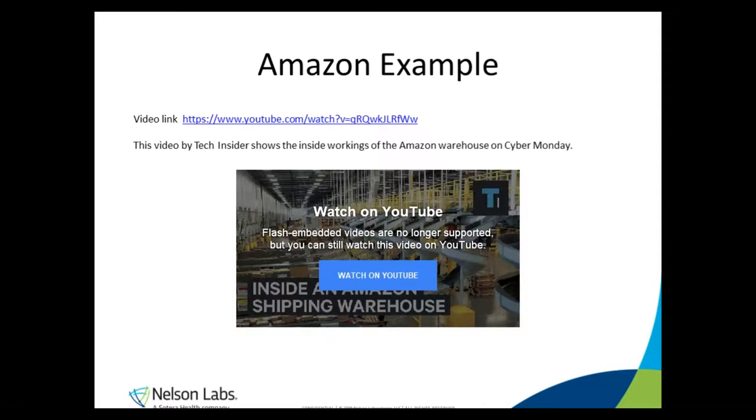Let's look at this video I found on YouTube. It shows an Amazon warehouse on Cyber Monday. I want you to watch for some types of hazards and potential causes of damage during the shipping process.